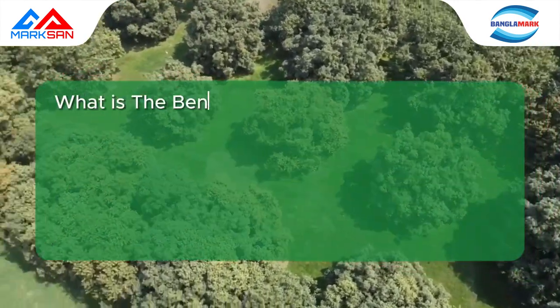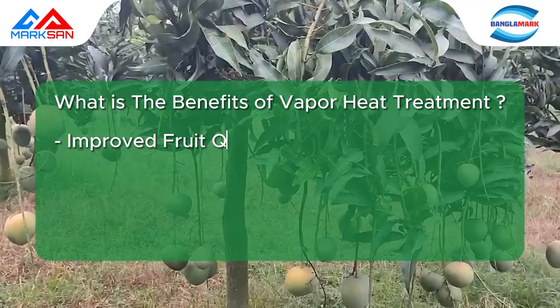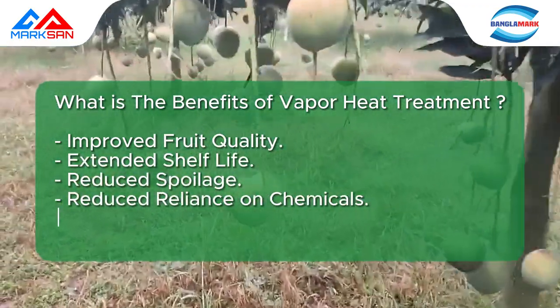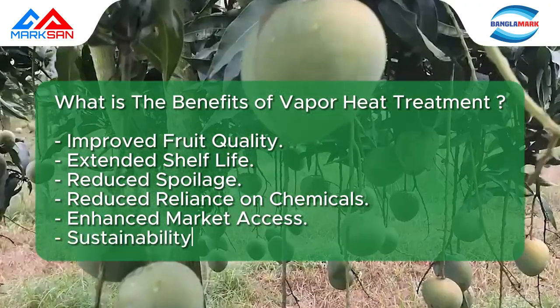The benefits of Vapor Heat Treatment include: improved fruit quality, extended shelf life, reduced spoilage, reduced reliance on chemicals, enhanced market access, and sustainability and environmental benefits.